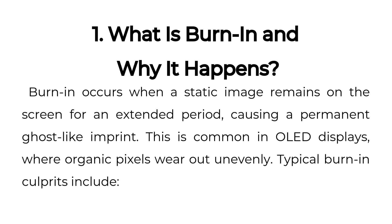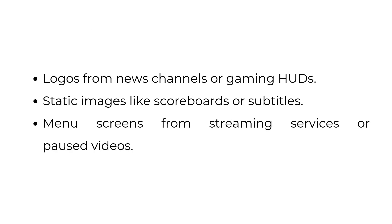Typical burn-in culprits include logos from news channels or gaming HUDs, static images like scoreboards or subtitles, and menu screens from streaming services or paused videos.